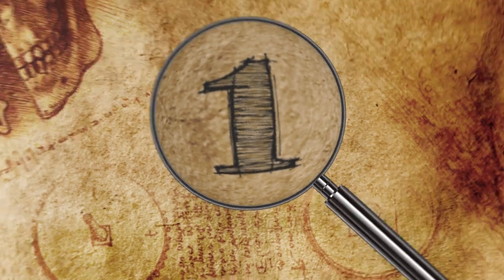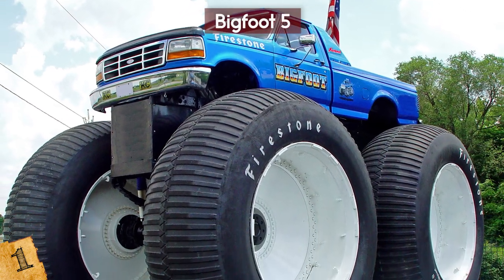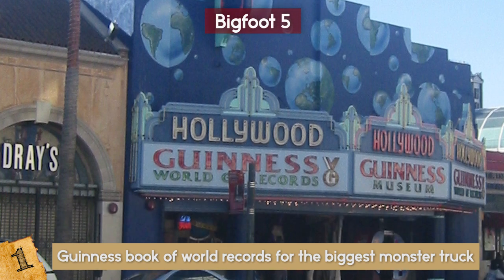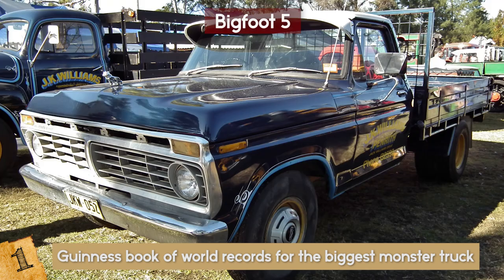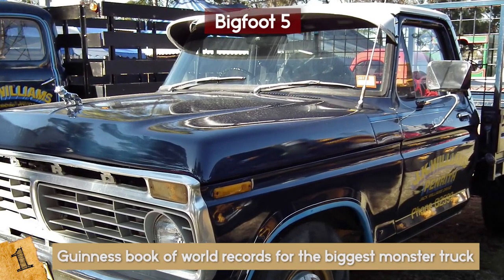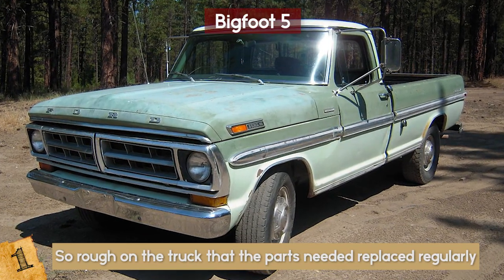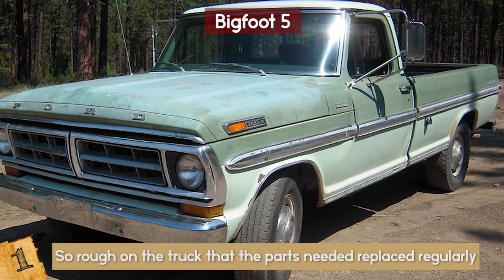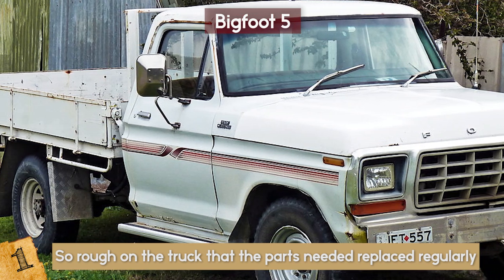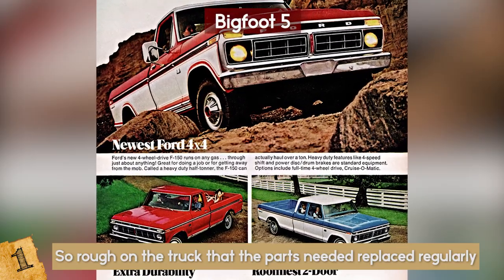Number 1: The Bigfoot 5. You can surely tell by the name that this truck means business. In fact, it is in the Guinness Book of World Records for the biggest monster truck in the world. In 1974, Bob Chandler, a construction worker, drove a Ford F-250 4x4 pickup truck. He was so rough on the truck that parts needed to be replaced regularly. It wasn't easy to find those parts in 1974, so he created Midwest Four-Wheel Drive to fill in that 4x4 gap.